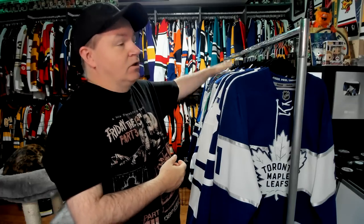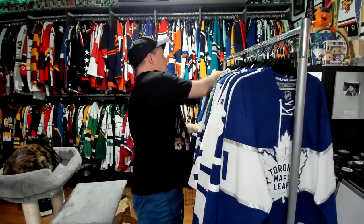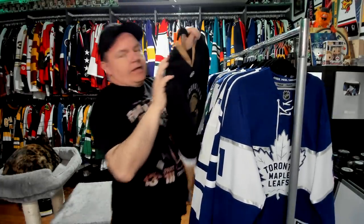Welcome back. This is one of those beastly portions of my collection — there is a lot here. We're going to go through the minor league AHL ones first. So AHL affiliate, the Newfoundland Growlers.